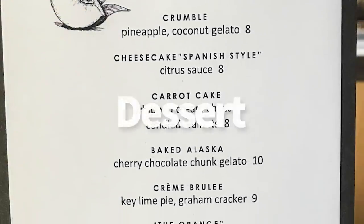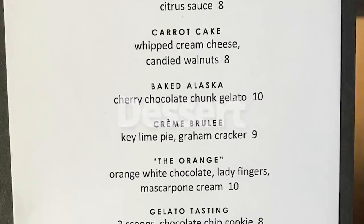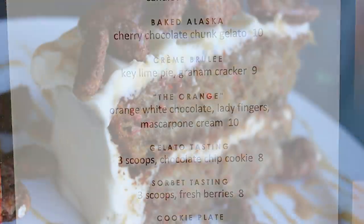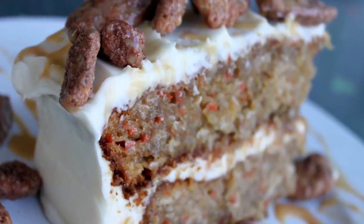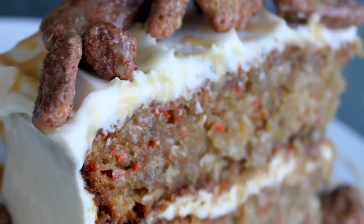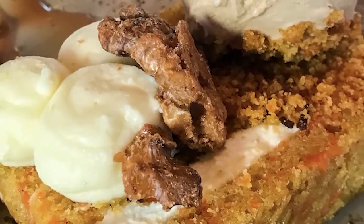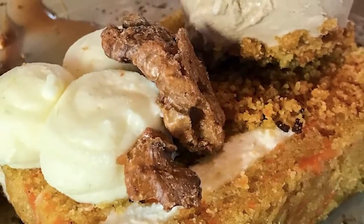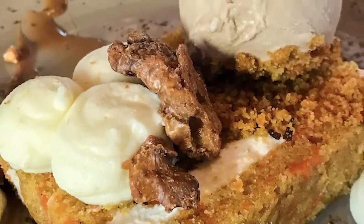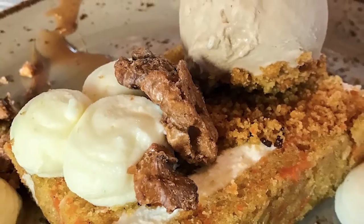On to dessert — this is a hard road because Wolfgang Puck Grand Cafe had the best carrot cake on the planet, and they've got carrot cake on this menu. We tried it, but it's not the same. The new carrot cake is a smaller portion, you still get the candied walnuts, and there's a bonus salted caramel gelato on top. It looks like there's not as much frosting, though there are some extra little piles around. This was good — nothing wrong with it — just not the same as the original.